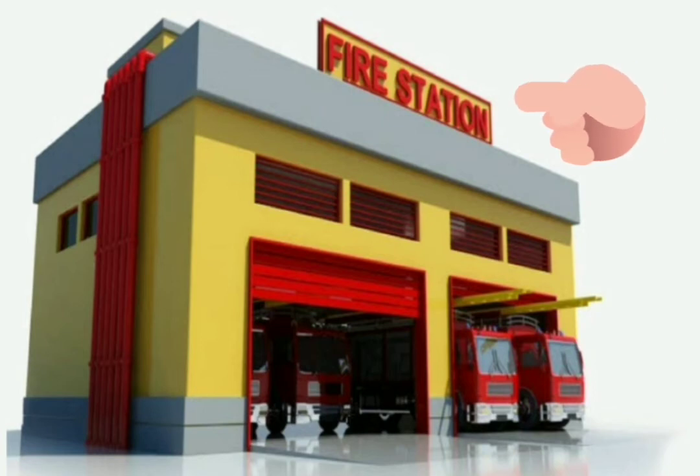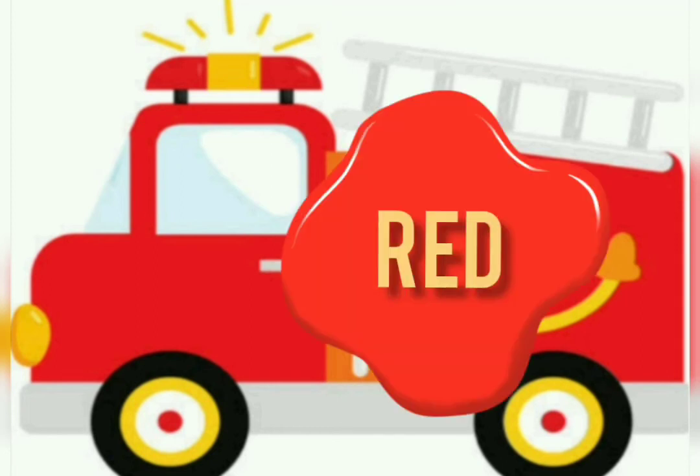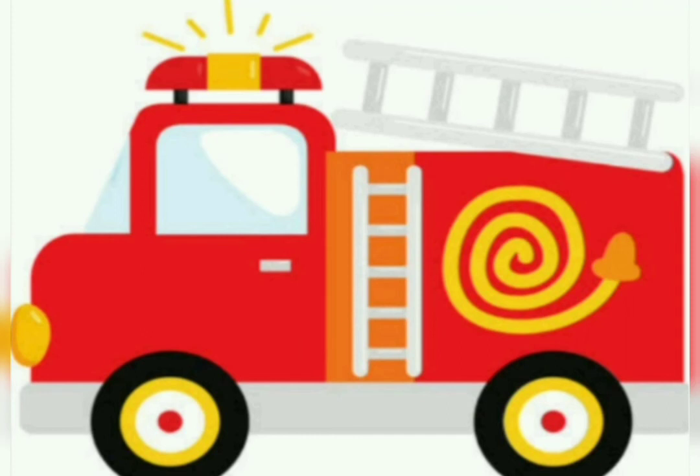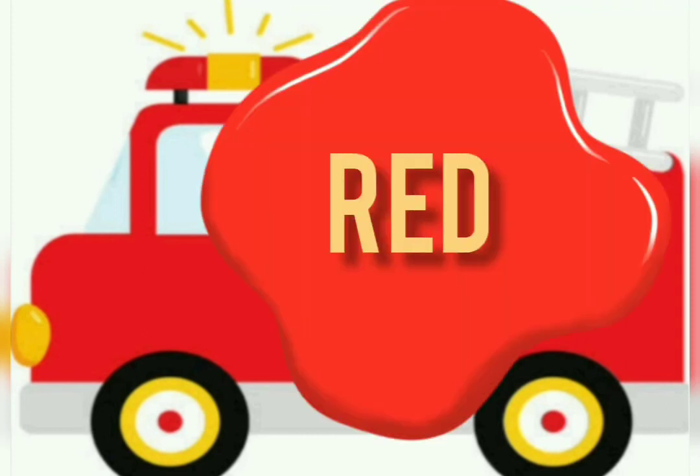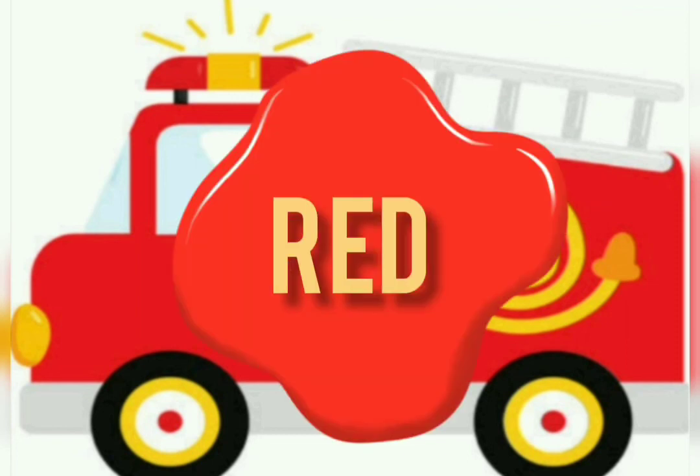Now you have learned about fire truck. So what is the color of the fire truck? The fire truck is red in color. Say one more time: the fire truck is red in color. Say loudly: the fire truck is red in color.